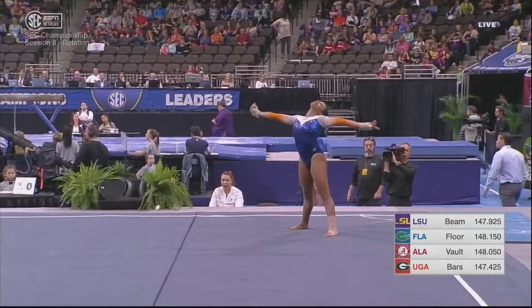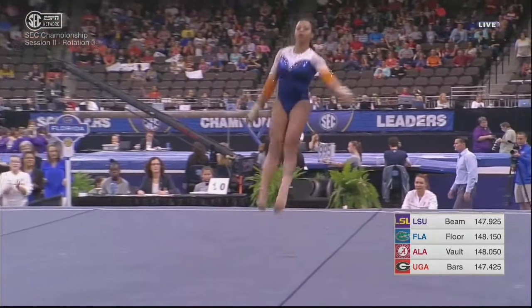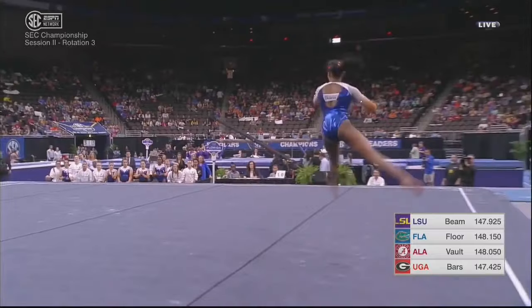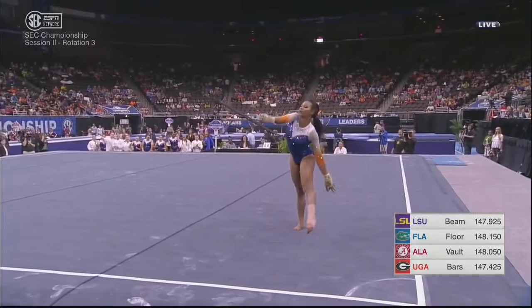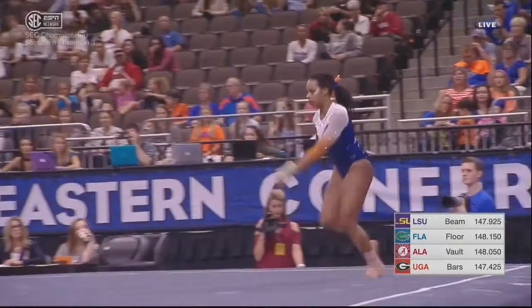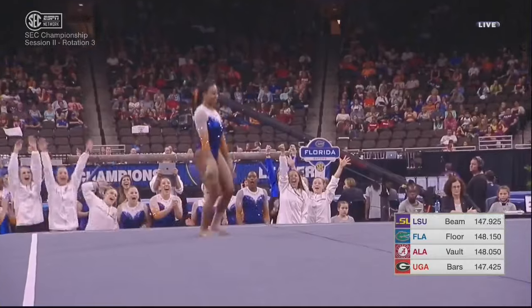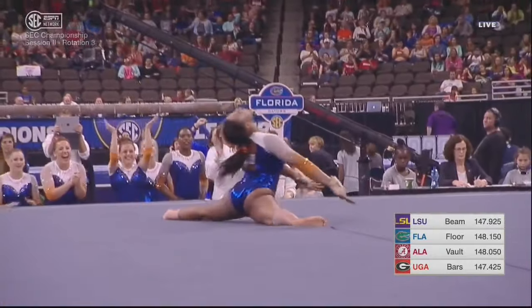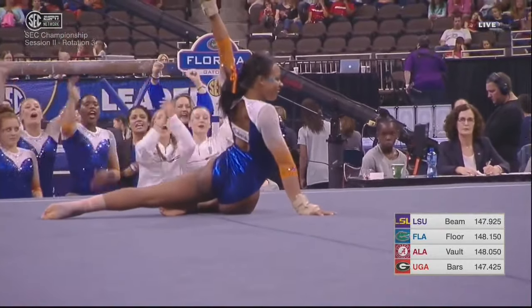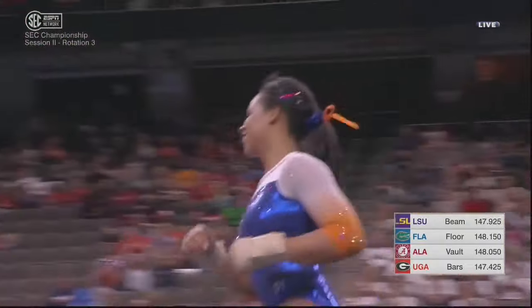We saw Kennedy Baker score a perfect 10 this year. She's a nine-time All-American from Flower Mound, Texas, and she's just a junior. You can see them working really hard on getting those leaps and jumps precise, not giving up the tenth of a point stumbling around on the floor. Very well done — good landings on all of her tumbling.